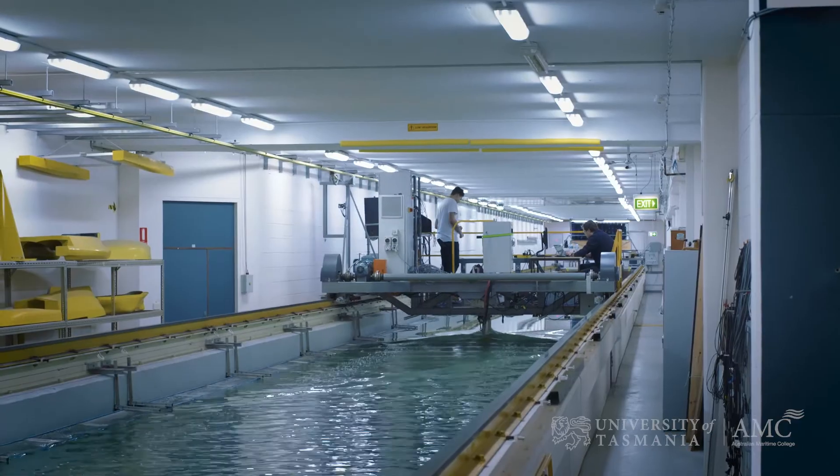If you love maritime, do maritime. It will serve you very well in an engineering career.